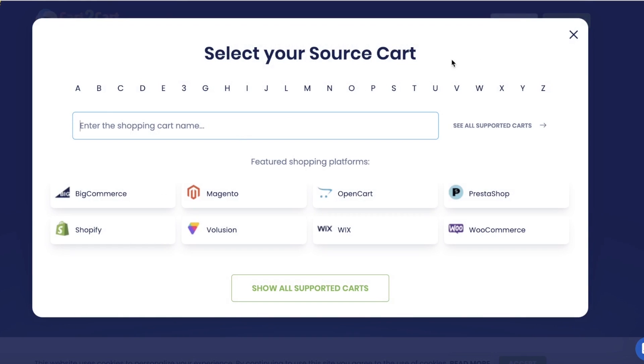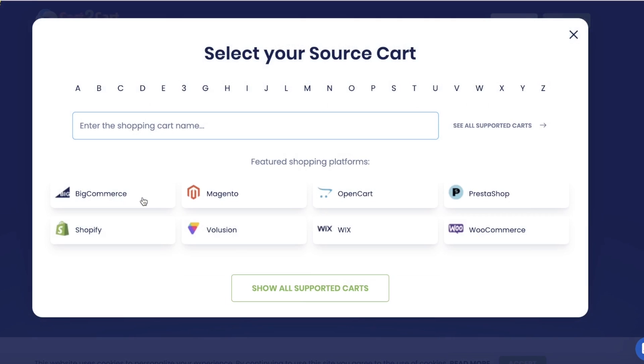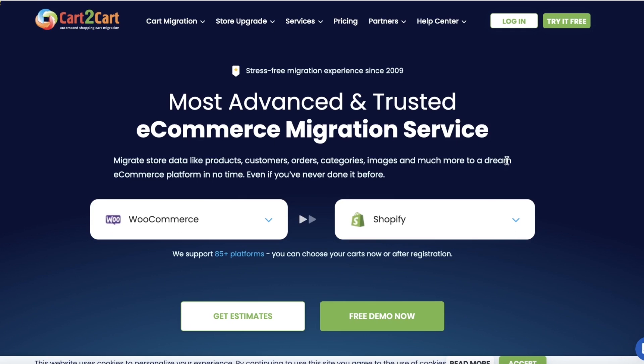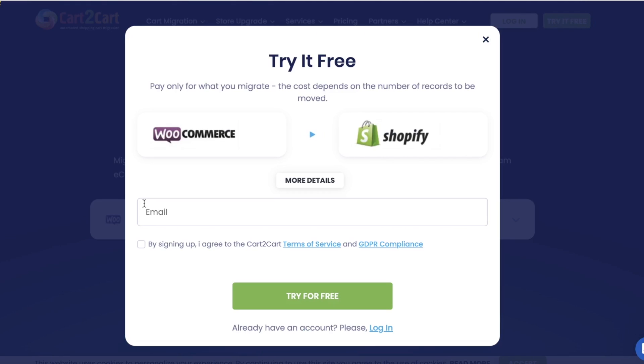Once you've done that, you're going to select your source cart — this is going to be your first column. Click on it and choose where you're importing from. I have WooCommerce integrated into my WordPress as my platform to sell products, so I will click on WooCommerce. Then I want to convert this to Shopify, so I can click on the second option and then click on Shopify.